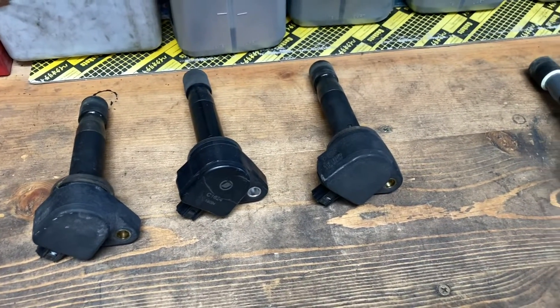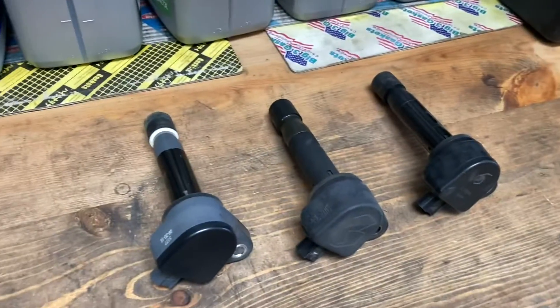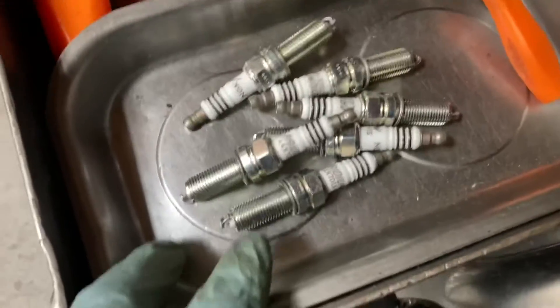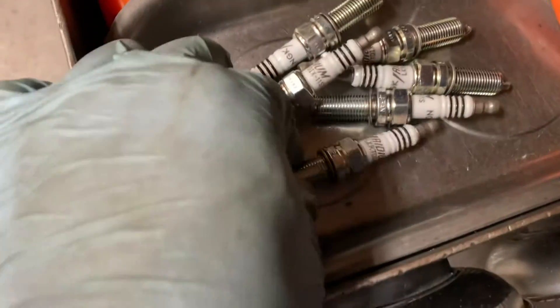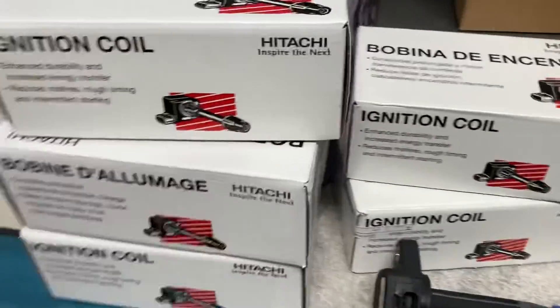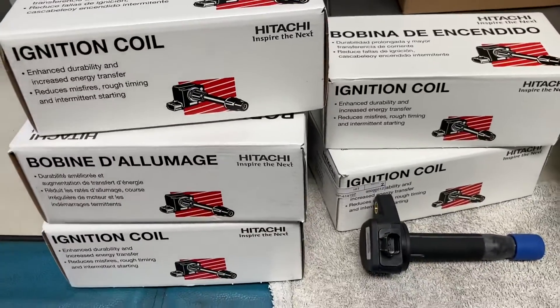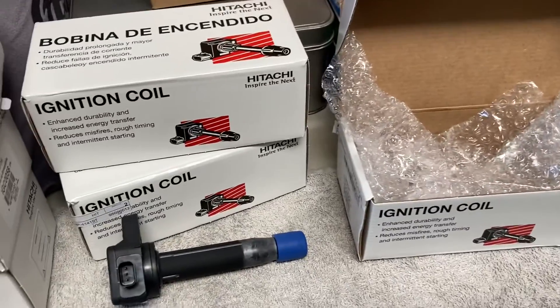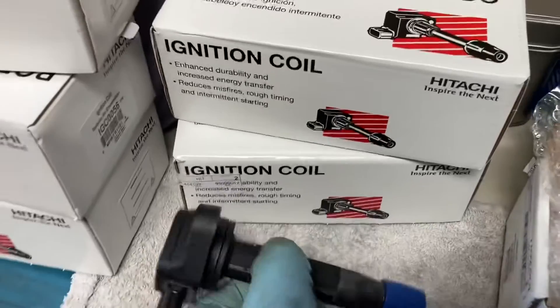I'm going to install brand new NGK Iridium spark plugs — six pieces. And I'm going to put in original equipment Hitachi ignition coils, which are the OEM part for this car. I'm installing six pieces of brand new ignition coil, made in Japan.